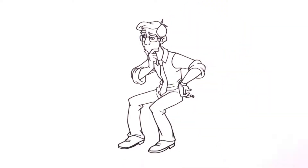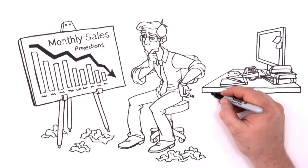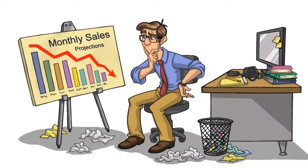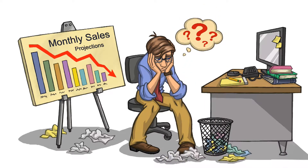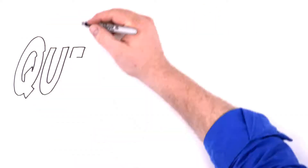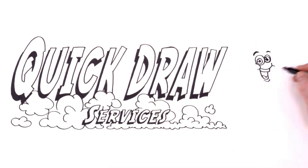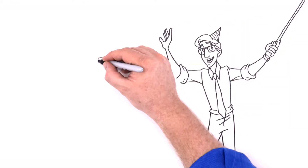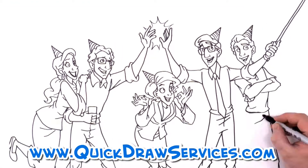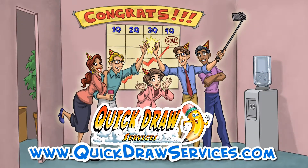Is your company in dire need of a marketing video that gets results? Do you feel like people don't pay attention to your message? Well, you're not alone. Like most companies, you probably wonder: how can I bring in more business? What you need is a Quickdraw video. We take your message and bring it to life through great drawings and motion graphics that draw in and keep your viewers' attention. Celebrate better marketing results with Quickdraw Services. Call us today and put the power of our drawings behind your message.